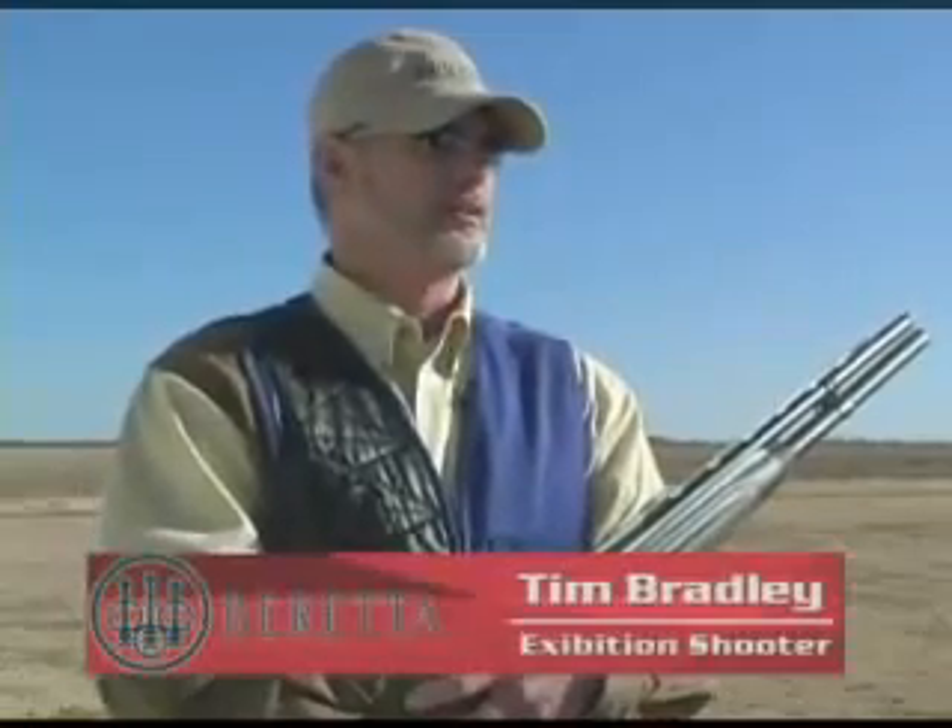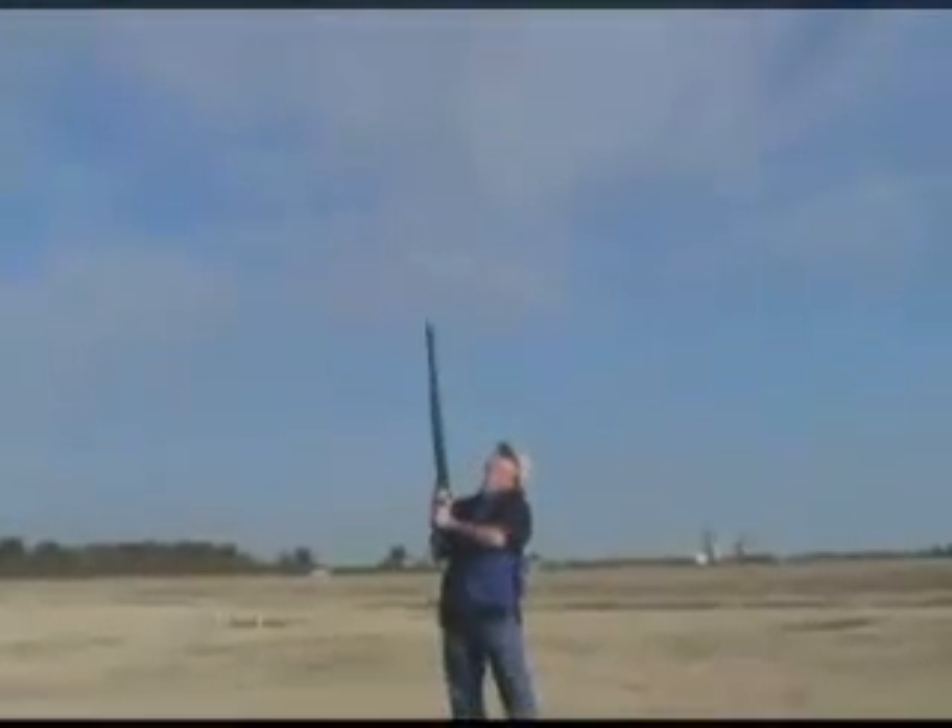One of the most important features of any shotgun is low recoil. The Xtrema II has more recoil reducing features than any other gun on the market.